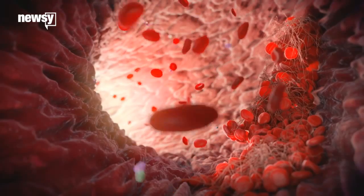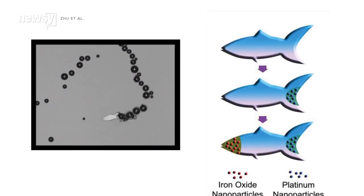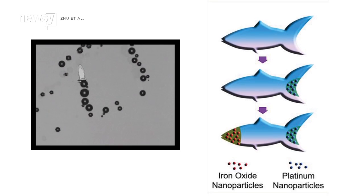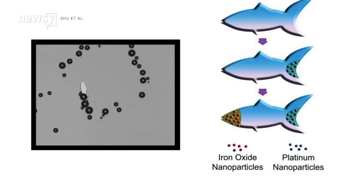A medical application for the fish makes sense, considering the easiest way to get from one part of our body to another is through the bloodstream. The fish are propelled by magnetic iron oxide nanoparticles in the head and platinum nanoparticles in the tail, which can be altered to dictate the speed and direction of their swimming.